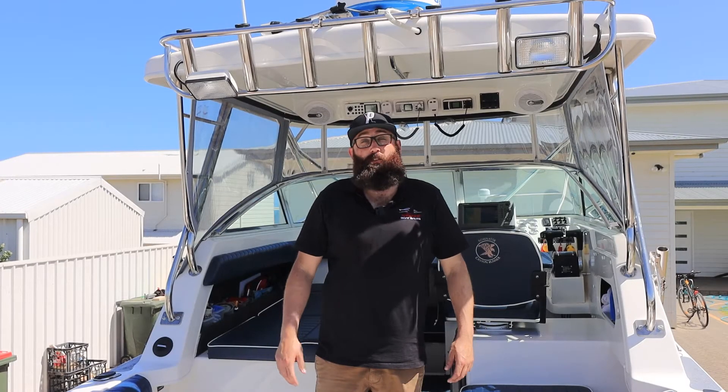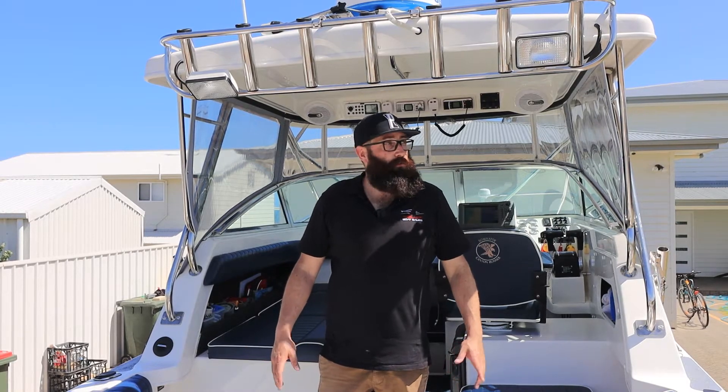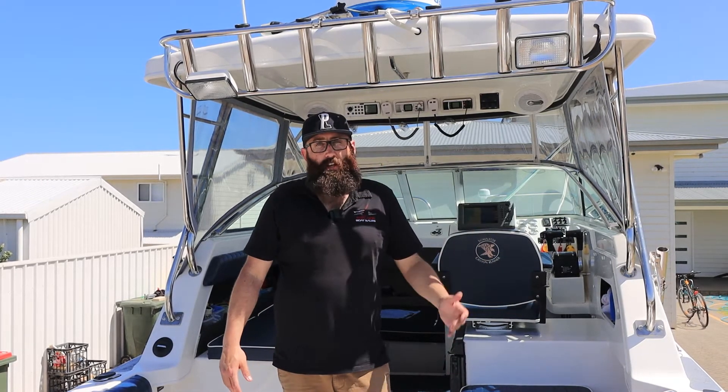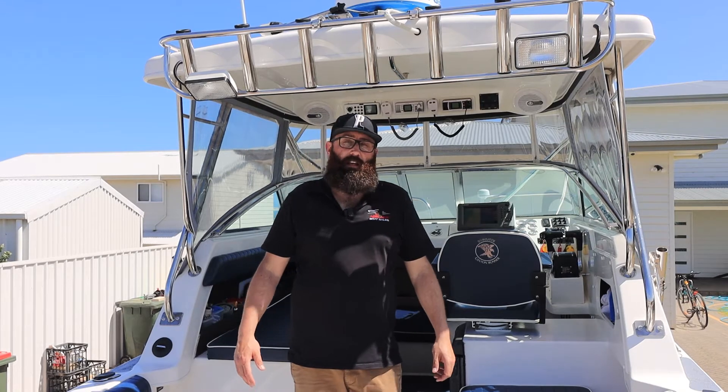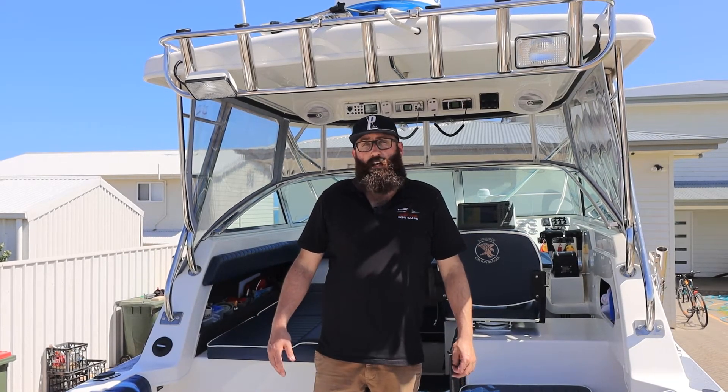Hello again and welcome back to Adelaide Boat Sales. I'm Kieran and today we're here at the beautiful little coastal township called Balgowan in South Australia. We're out here today to look at a one owner Markham Dominator.